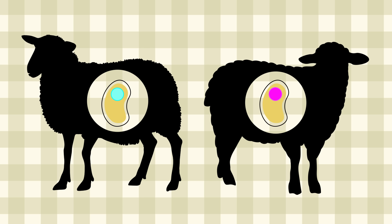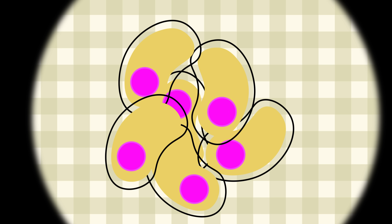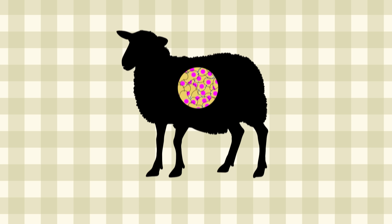Scientists replaced the nucleus of one sheep's egg cell with the nucleus of another sheep's body cell, then let the fused cell replicate and grow into an embryo. The embryo was then implanted into a surrogate mother who gave birth to Dolly.